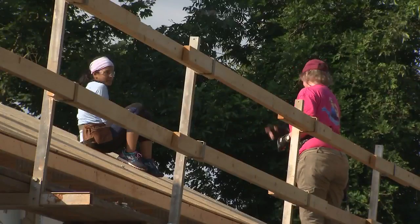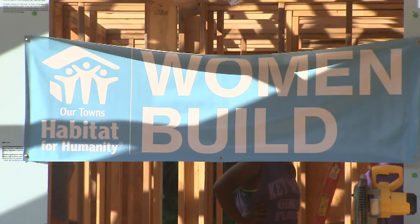This is the 11th all-women build by Habitat for Humanity in a partnership with Lowe's. Women are just as strong and just as powerful as men, so we have women build to help empower them to come out and help their community.